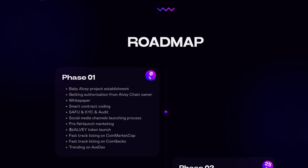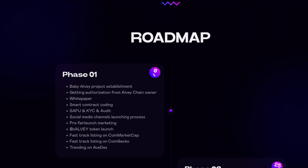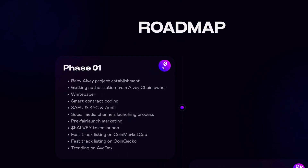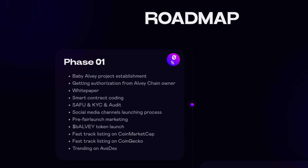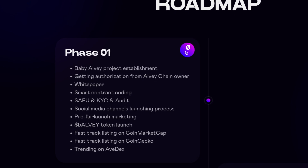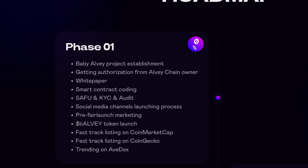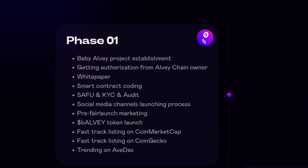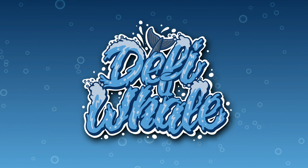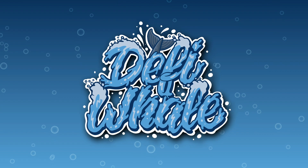Lastly, let's take a look at the roadmap. They are still in the zero percent phase. This phase consists of Baby Alvi project establishment, getting authorization from the Alvi Chain owner, a whitepaper, smart contract coding, SAFU, KYC, and audit, social media channels, a free fair launch, marketing, Baby Alvi token launch, fast track listing on CoinMarketCap and CoinGecko, and trending on AvDex.